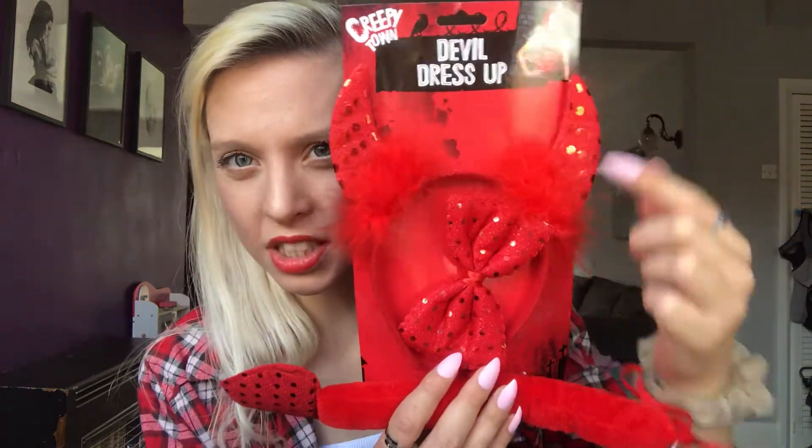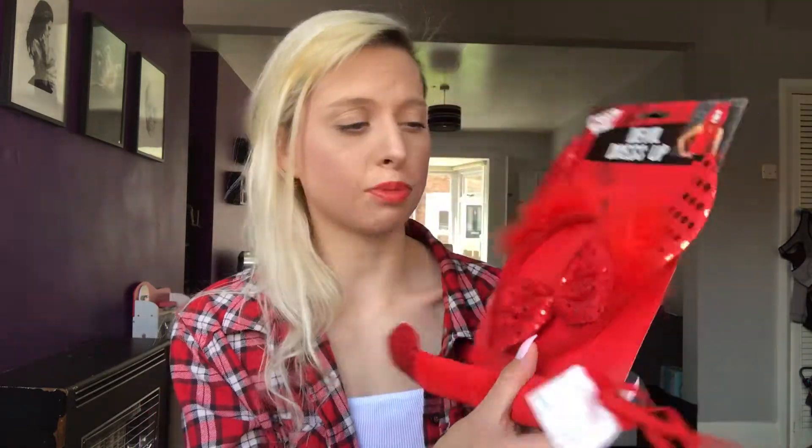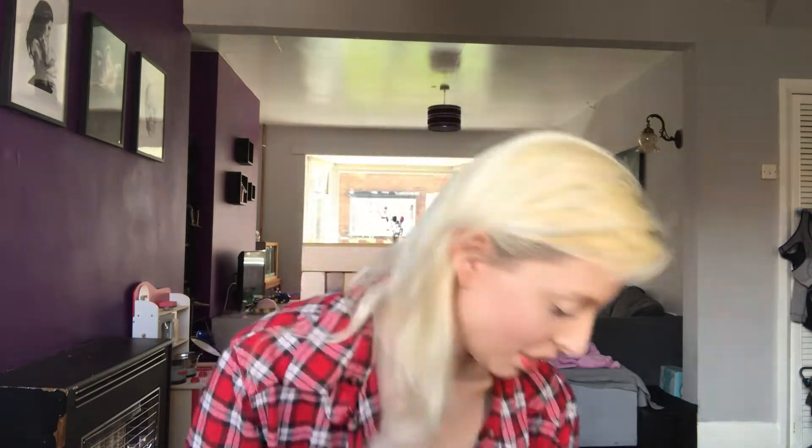For Halloween we're going to dress Raven up as a little devil - we've decided because we always call her a little devil! They had this dress-up kit in Poundland and it should fit her - there's little horns, a little bow tie, and a tail. We just need to get her some black tights, a red little tutu, and a black long-sleeve t-shirt. We've decided not to go trick-or-treating as she's only two, so we'll walk around the streets and look for any Halloween events.